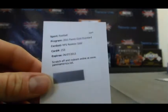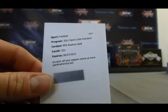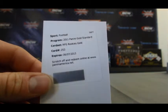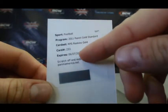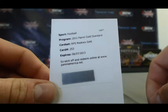All right, our redemption — RPS Gold, card number 253 — is Marcel Darius. Looks like that is expired, but I'm pretty sure they'll send you something if you contact them.